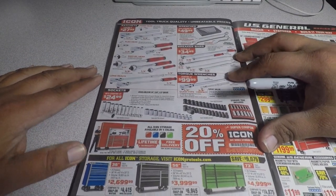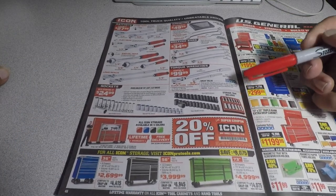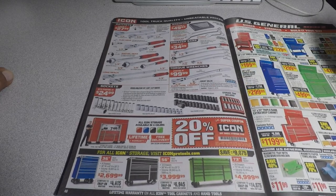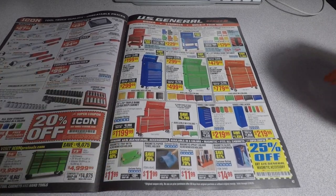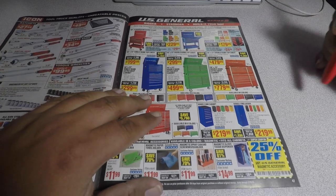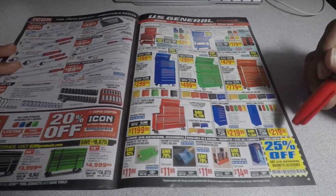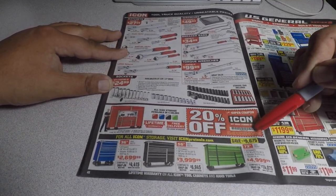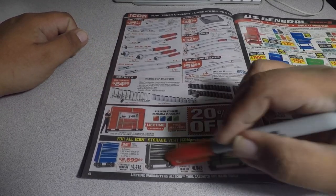Here's the coupon for the Icon — the really nice tool series. The toolboxes are U.S. General. You get 25% off any U.S. General magnetic accessory, or 20% off any single storage item — so any of the items shown at the bottom.